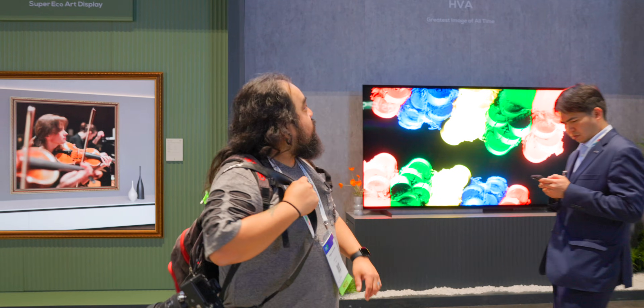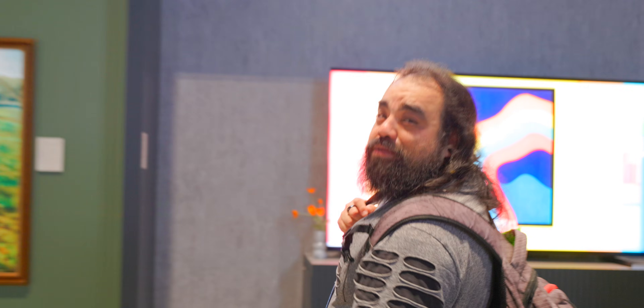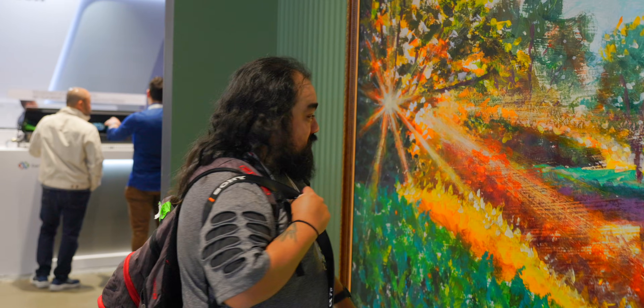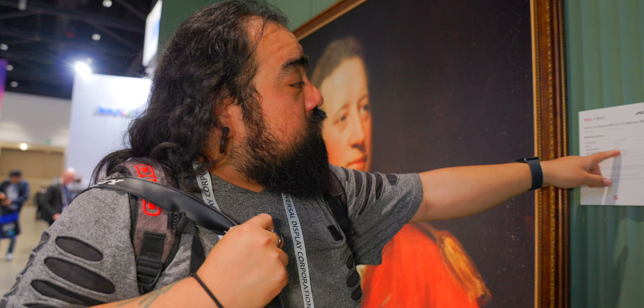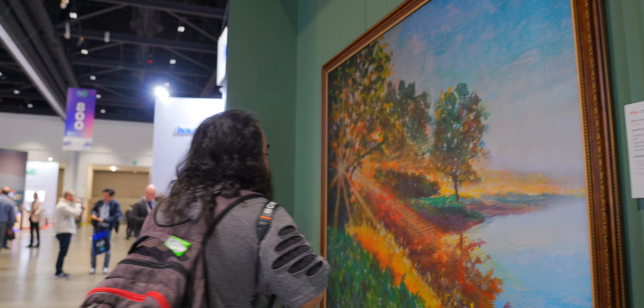We're here at the TCL booth — one of the biggest companies at Display Week. Right from the get-go I came upon this — you may think it's a painting, but it's actually a screen, a TV. It's got a matte display with 4K resolution, 68 PPI, and a 10Hz refresh rate — so 10 frames per second. It's meant for displaying art and maybe used as a picture frame.